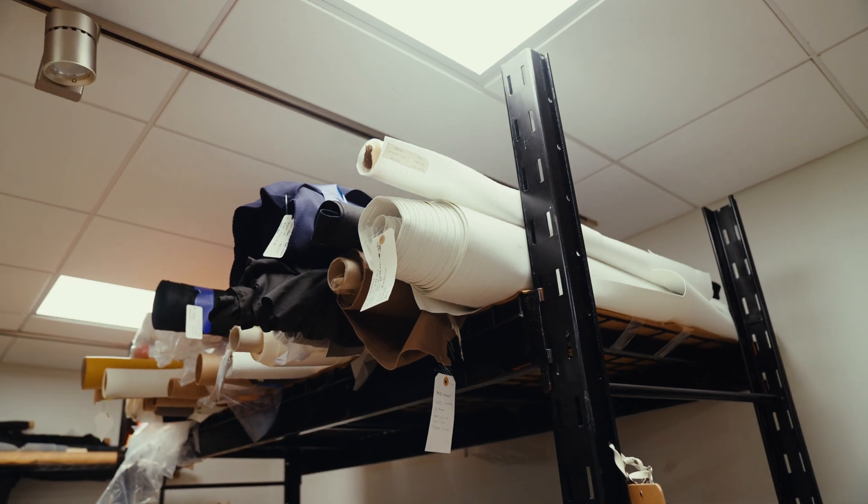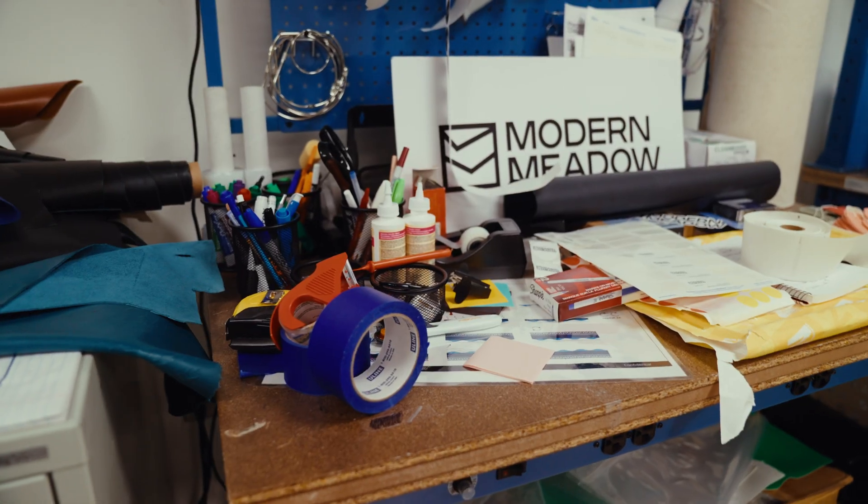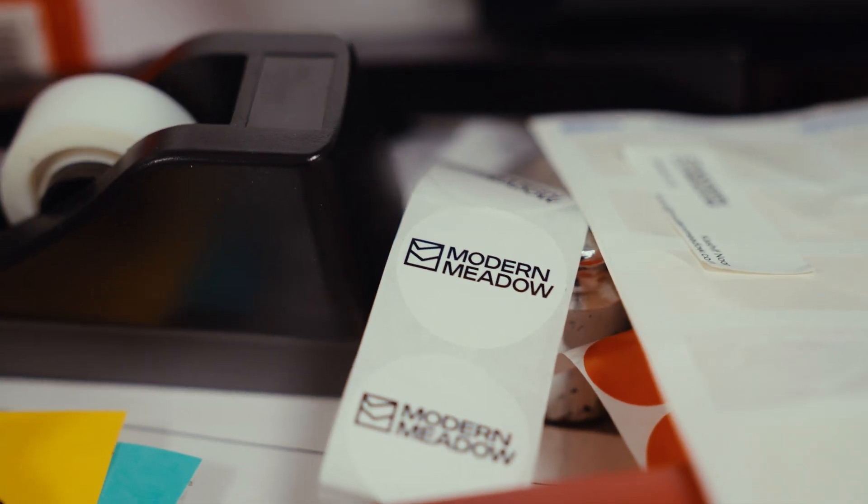The engine behind Modern Meadow is BioAlloy — that combination of polymers being combined with proteins. I always say with Biovera, if you get your hands on it, then you know the difference. It's that natural feel and that natural touch, which your body will sometimes associate with a natural product.